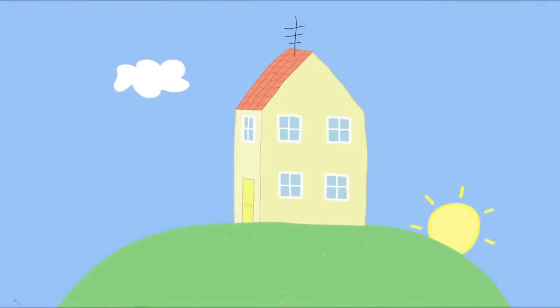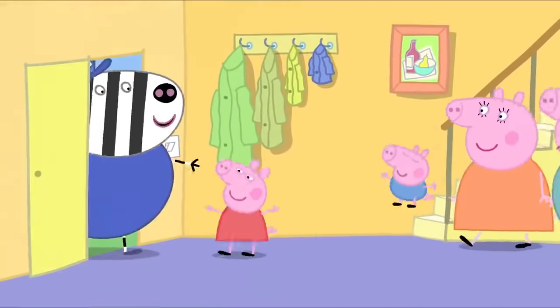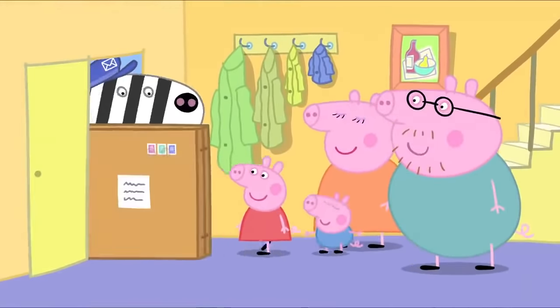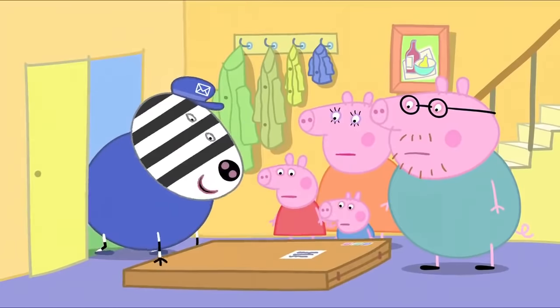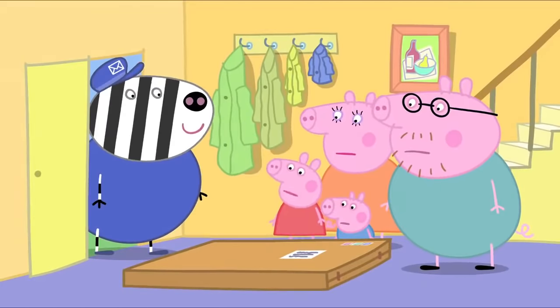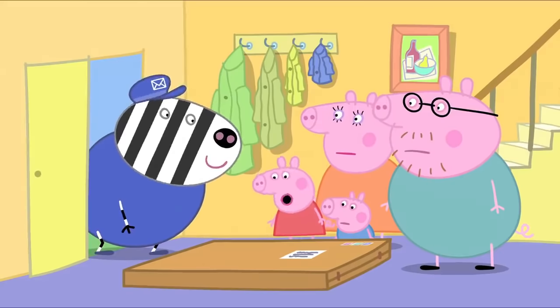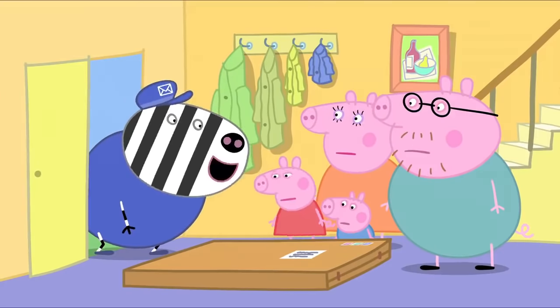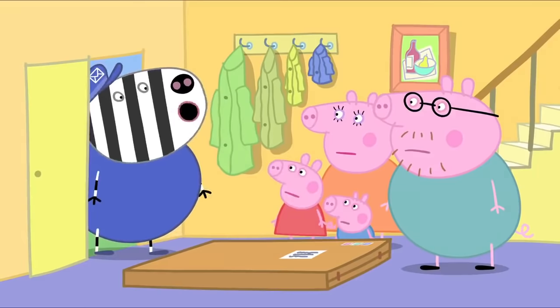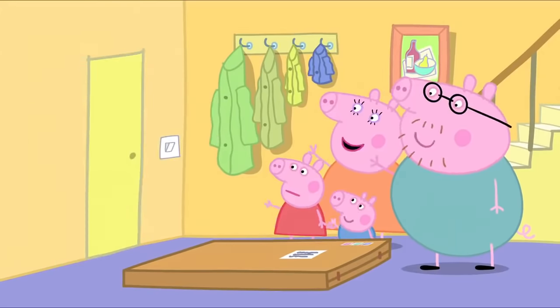It is morning and Mr. Zebra the postman has a special delivery. Post! Special delivery for Miss Peppa Pig and Master George. What is it? It's a toy cupboard. Oh, it looks a bit flat. Yes, you'll build it yourself. Oh. Don't worry, Peppa. It'll be very easy for your Mummy and Daddy to build. Goodbye! Bye-bye!